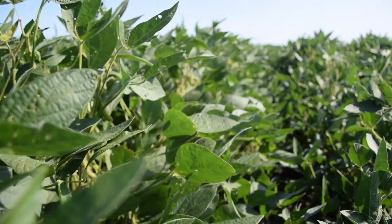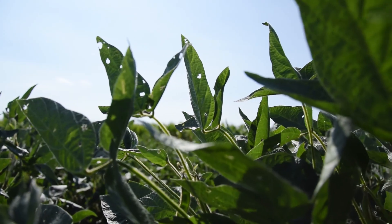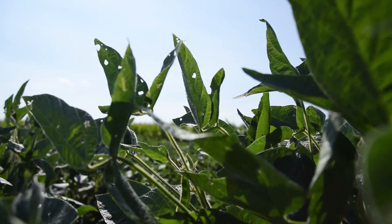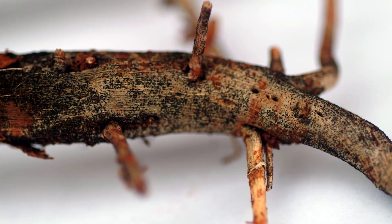As a breeding program, we have an interest in developing cultivars that have better tolerance or resistance to different pathogens, including charcoal rot in soybean, and there are other pathogens we work on as well.